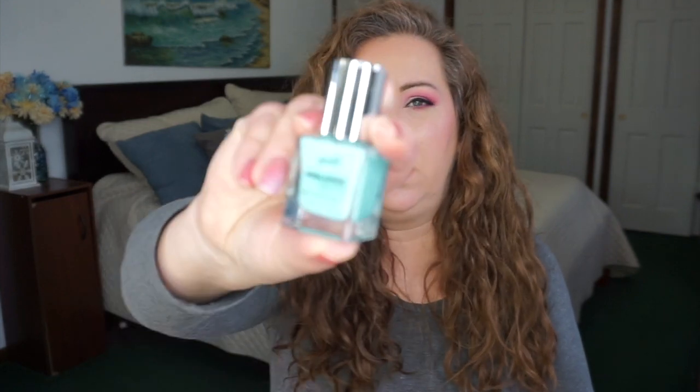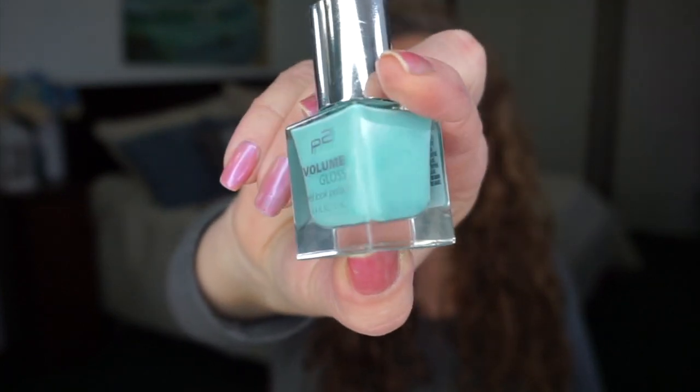My current favorite is the p2 Volume Gloss Gel Look polish in the color Old Maid. I got so many compliments on this — it wears like a gel but it's just a polish. I normally get a day and a half to two days, but with a glitter topcoat I got four or five days out of it. And it's cheap — it's at Walmart.